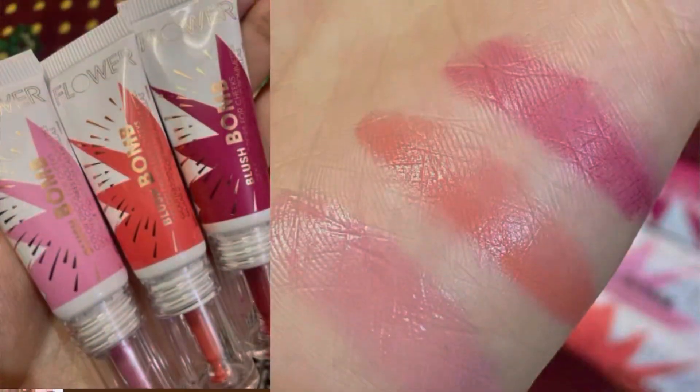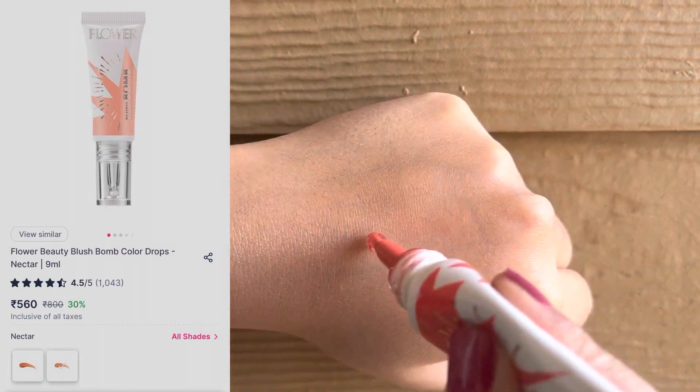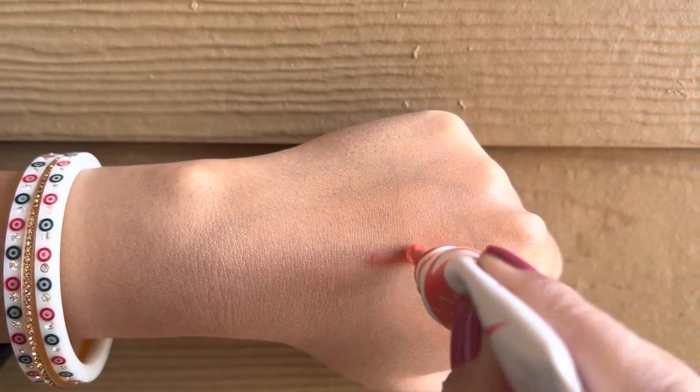There are many shades available. I bought it from Nika. It costs Rs. 800, but you can easily get discounts around Rs. 500.